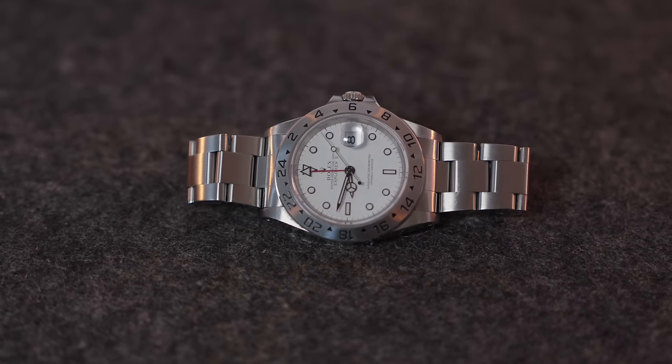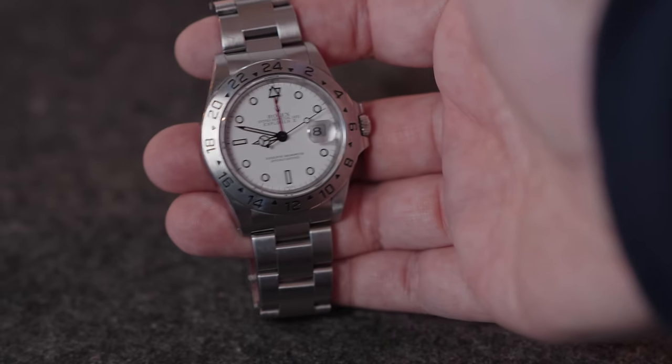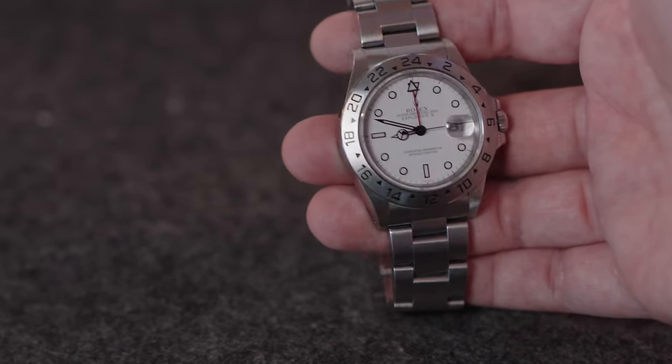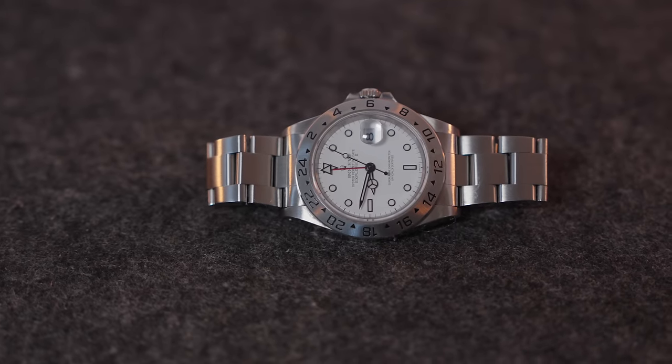The last thing in the always-on-me category is my travel watch, the Rolex Explorer II — the polar dial from the 1990s. What's special about the Explorer II is it has a GMT function, meaning it tracks another time zone. When I'm traveling to different countries, I have one set to my home time zone and the other to local time — probably the most convenient thing ever. It's an automatic movement, waterproof to 100 meters, with a brushed metal case and bracelet that's very durable and doesn't pick up scratches easily. The perfect travel companion.